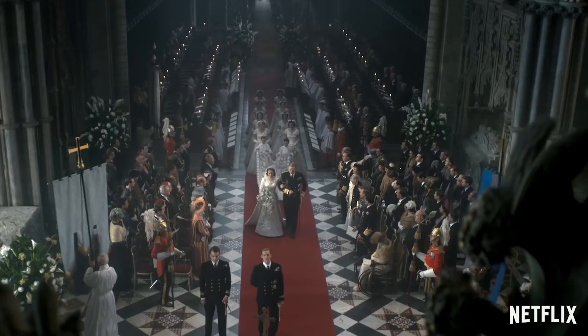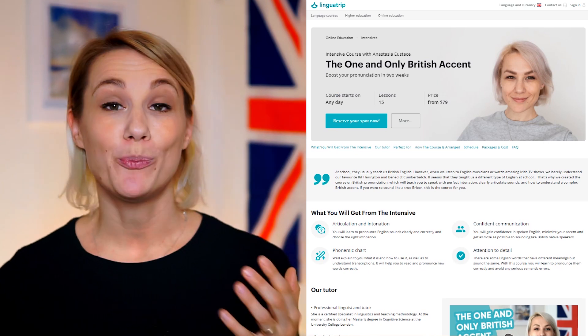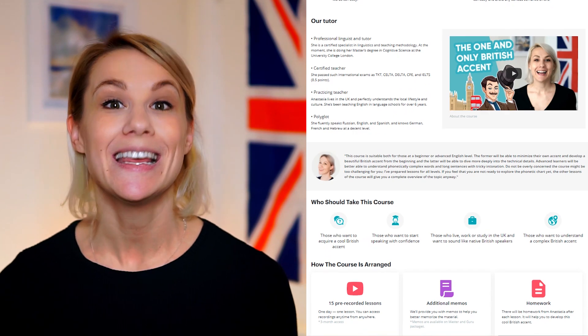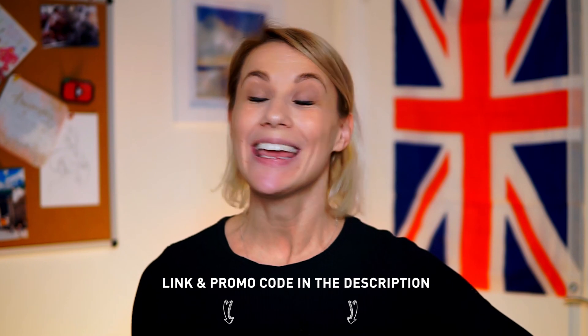It's also nice to think about what kind of English accent you're going for and then learn words relevant to that particular type of English. If you're trying to master British English, for example, you may focus on TV shows such as Killing Eve, The Crown, Doctor Who or Call The Midwife. Or you could sign up for our intensive course, The One and Only British Accent. It will boost your British pronunciation in two weeks and you will learn a lot of phrases and words used specifically by Brits. Find out more via the link in the description box.